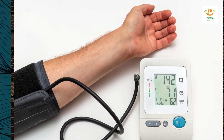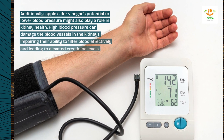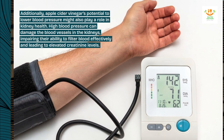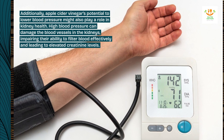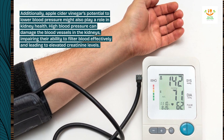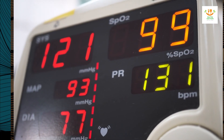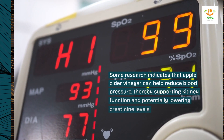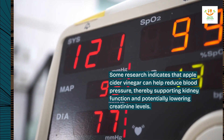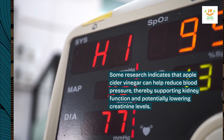Additionally, apple cider vinegar's potential to lower blood pressure might also play a role in kidney health. High blood pressure can damage the blood vessels in the kidneys, impairing their ability to filter blood effectively and leading to elevated creatinine levels. Some research indicates that apple cider vinegar can help reduce blood pressure, thereby supporting kidney function and potentially lowering creatinine levels.